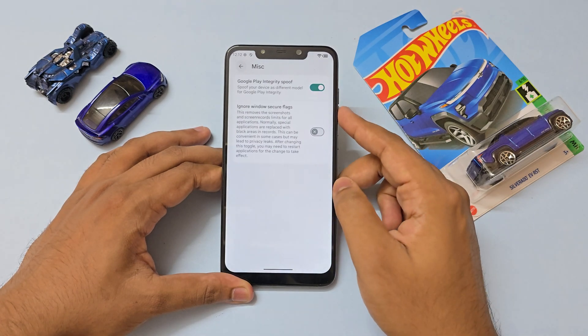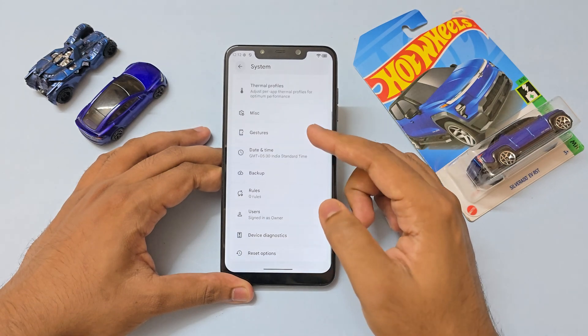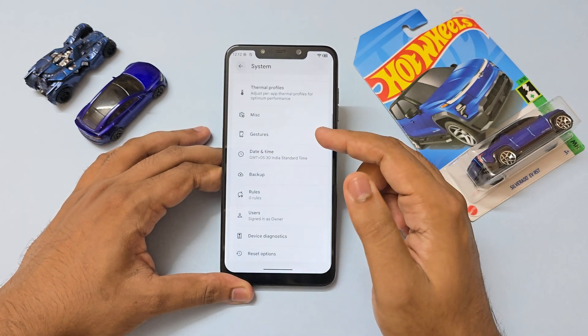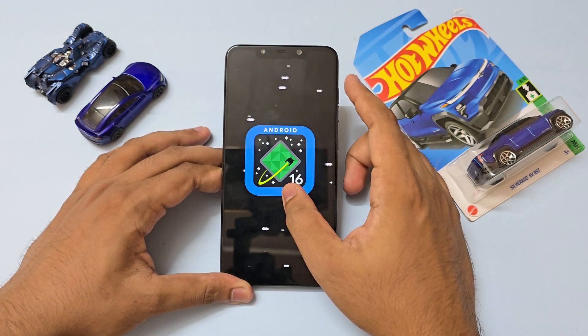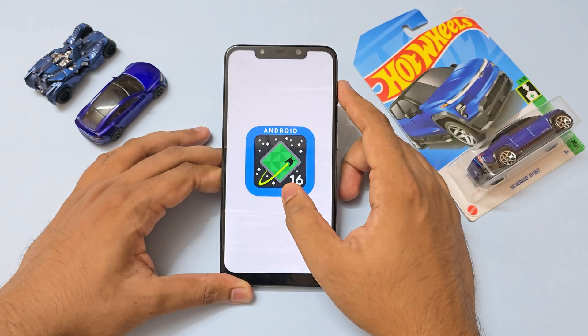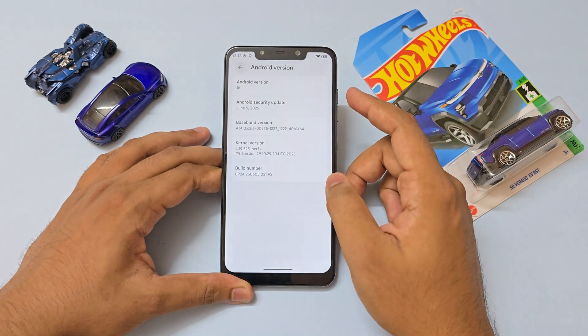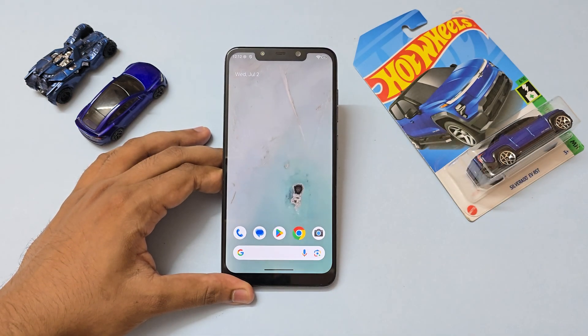If you still game on this phone, you have miscellaneous flags with Play Integrity spoofing built right into the AOSP ROM, which is great. Live translate and basic stuff. And directly going down to the About Phone section — Android version 16, June security patch, the latest one. Quite amazing to see this phone come right from Android 8.1 Oreo, which was way long back.